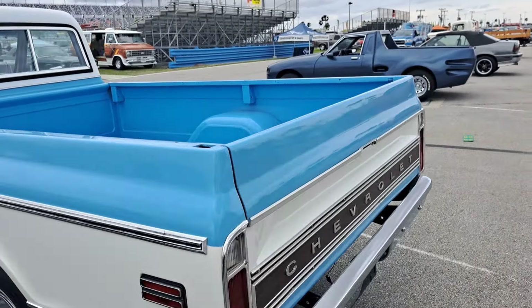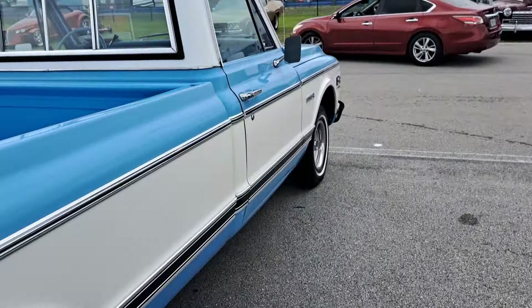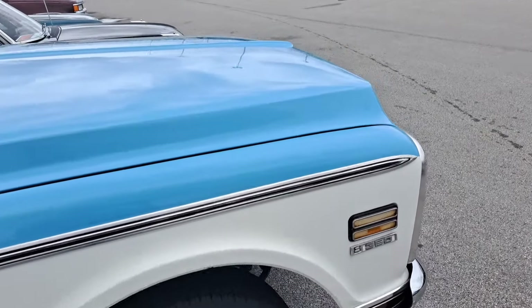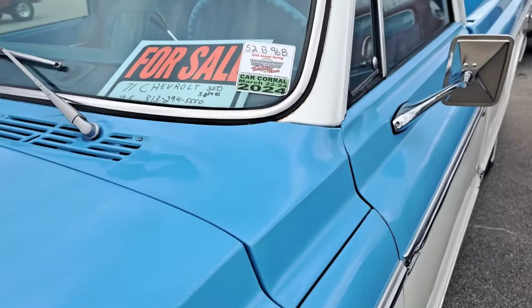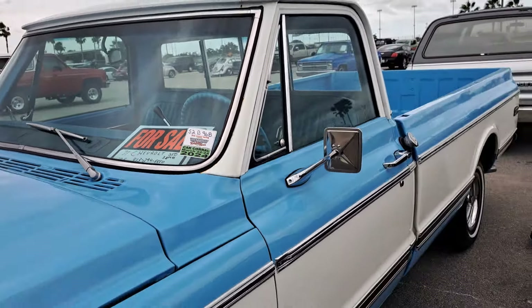There's a Cheyenne Chevy — good-looking truck. It's got the Cheyenne premium package. It's a V8, 350. It's 1971, got a three-speed. There's the information — $28,000. Good-looking pickup.